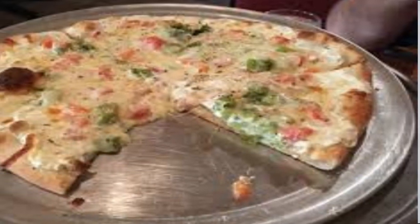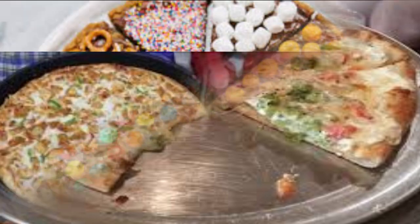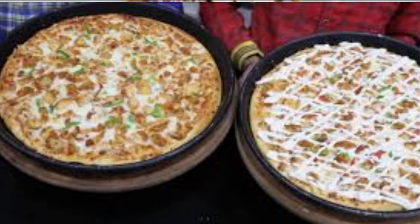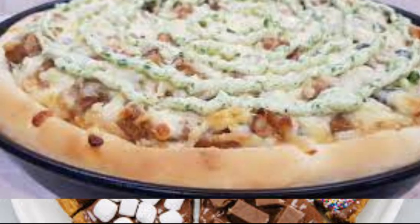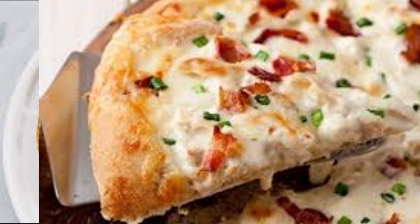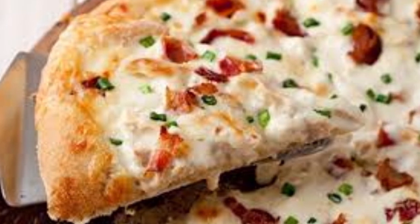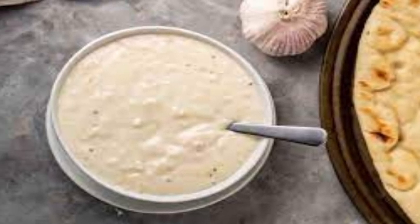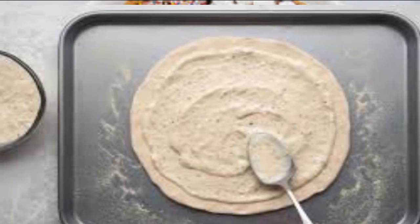Creamy pizza focuses on a savory and creamy flavor profile. The creaminess comes from the sauce and cheese, and the toppings complement these flavors. The crust is usually traditional pizza dough baked until crispy on the outside and soft on the inside. The defining feature of creamy pizza is the creamy sauce, which can be a white sauce like Alfredo or a tomato-based sauce mixed with cream.